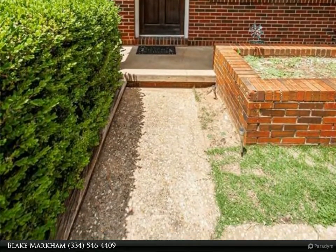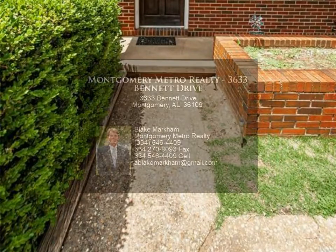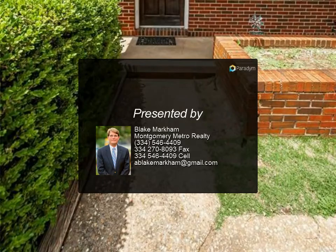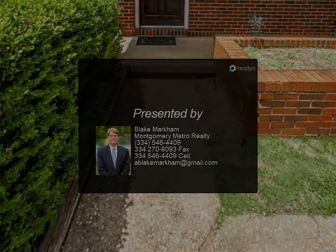A comfortable gathering room greets you as you open the front door, making this jewel a complete find in this market. Don't let the tax record fool you — this is a spacious home. For more information, contact us.